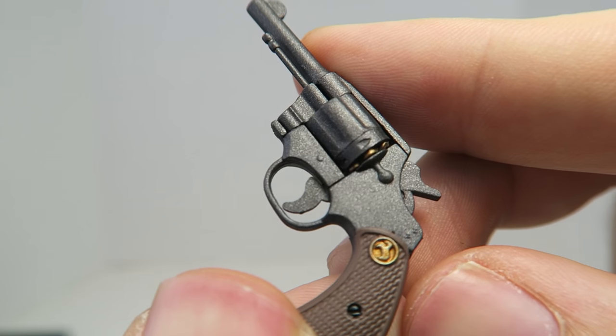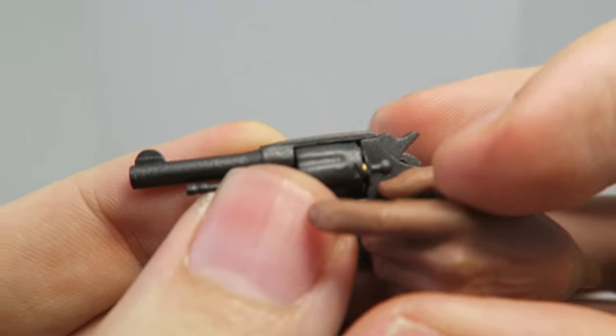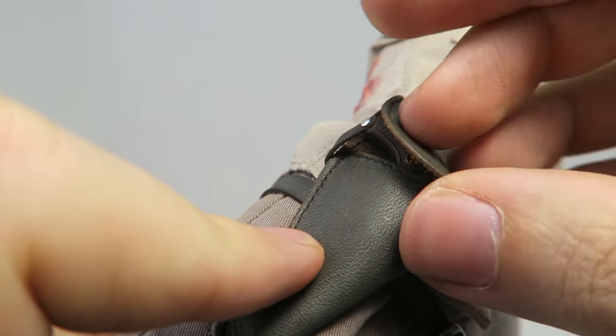He comes with his pistol. It has some very nice paint apps and detail, though it doesn't have any working parts sadly. It does work with the left hand made for holding the pistol, or you can keep it in the holster for weapon storage, which is really great.